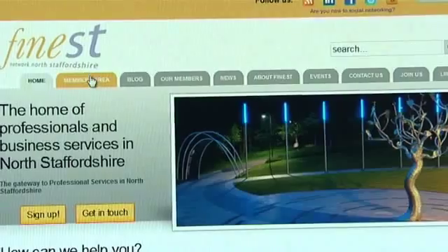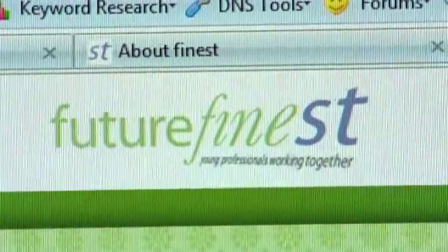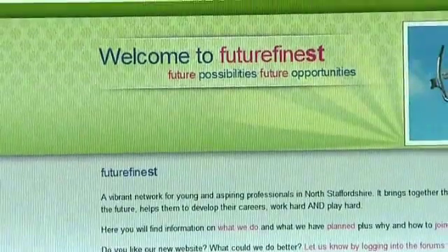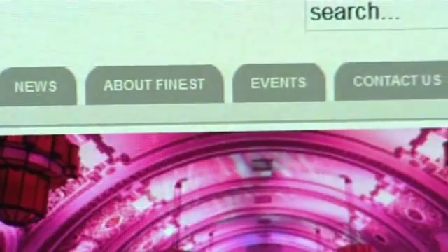The project that we've worked on with Kent House has been to completely revamp our website. We've previously had two websites — one for Finest and one for the other part of Finest which is for young professionals, Future Finest. We wanted to bring them together and standardise them, make sure that they looked as if they were part of the same family, but obviously to have two separate identities within that.